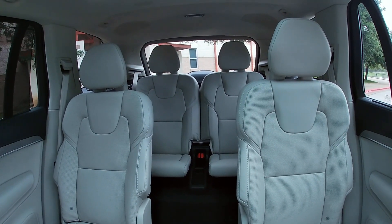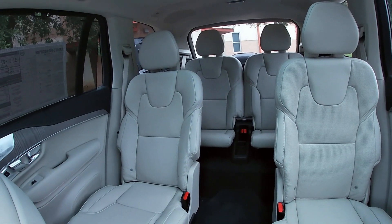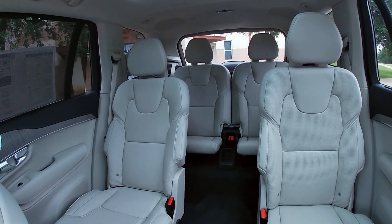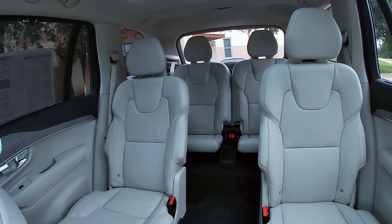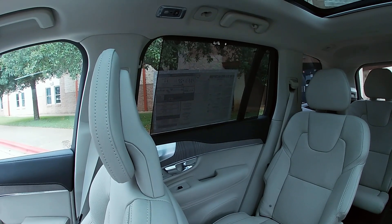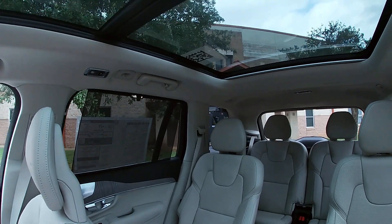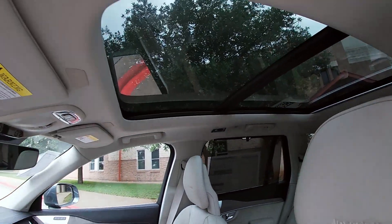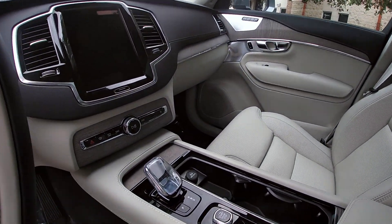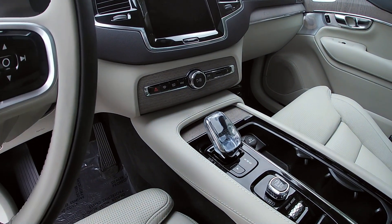You've got third row seats with easy access, though it's a bit tight with the second row all the way back — my knee is pinched against it. If you pull the second row up, you do have better room. I'm 5'8", so for kids I think it would be just fine. In the inscription trim you get rear shades on the windows, and there's also a beautiful panoramic moon roof. On the T8s only, you have a crystal gear shift, which is actually crystal from Sweden.